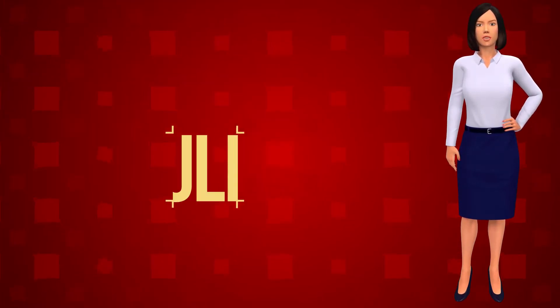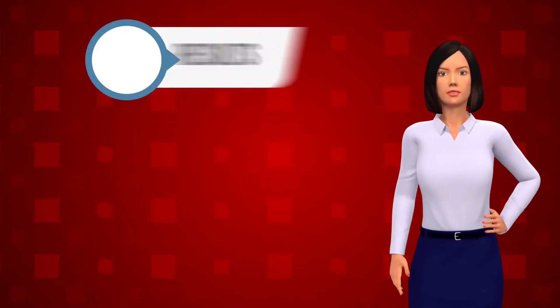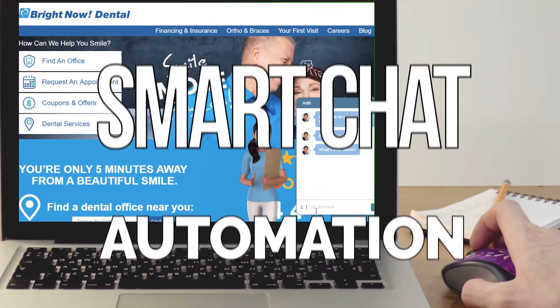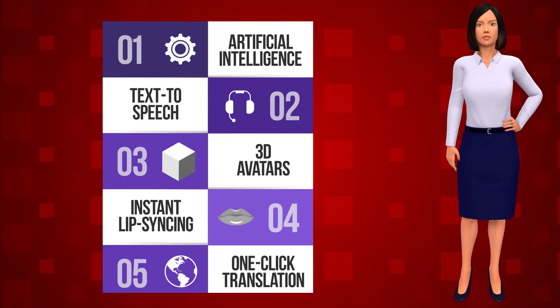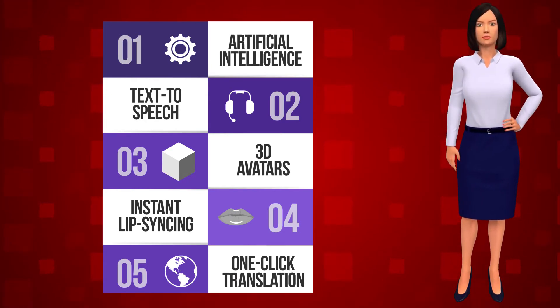Adding a fully interactive and automated intelligent chat agent to your website can help drive up your results, sales, and lead signups. 3D Chat Agents is a groundbreaking new smart chat automation technology that leverages the power of industry-leading features like artificial intelligence, text-to-speech, talking 3D avatars, instantaneous lip-syncing, and one-click translation to deliver results like no other app on the market.